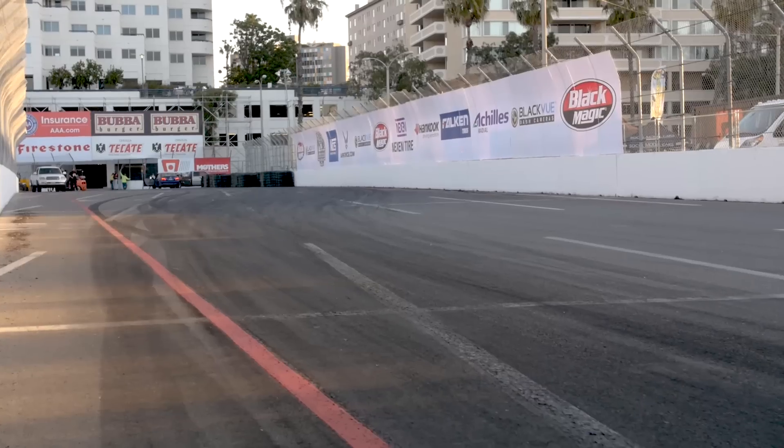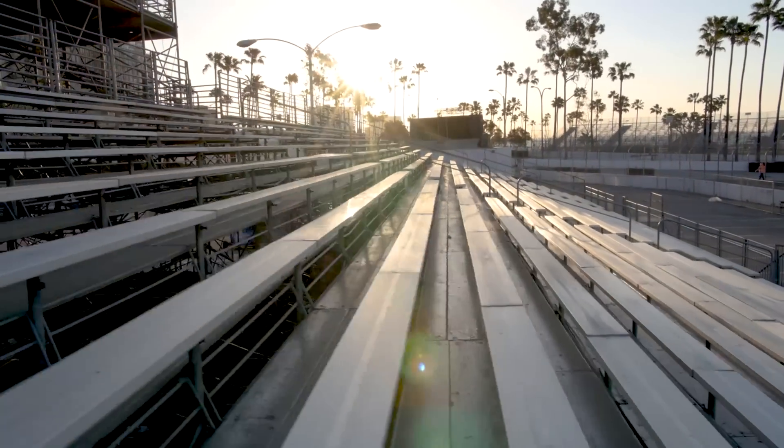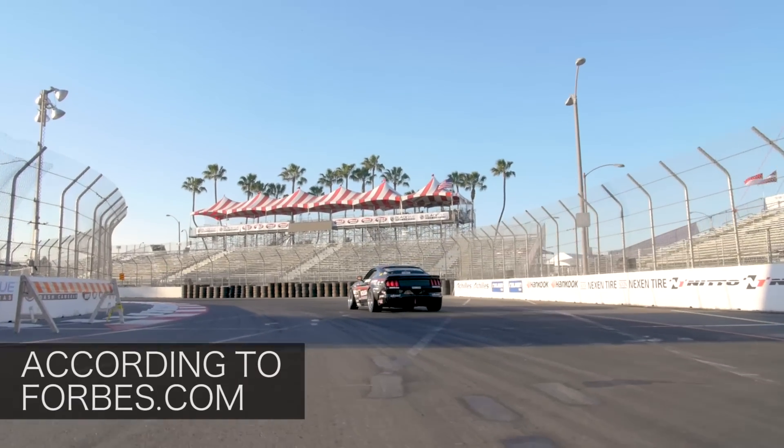When you tell someone that you're into cars, or that you watch racing, they'll often think that you're talking about NASCAR. And for good reason — NASCAR is the top spectator sport in the US with 75 million fans.